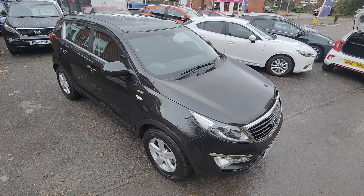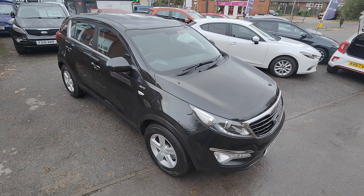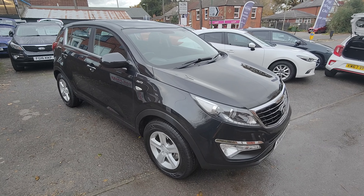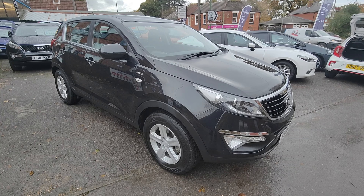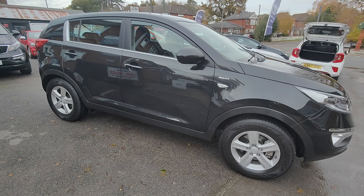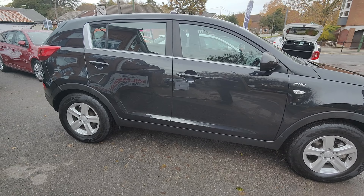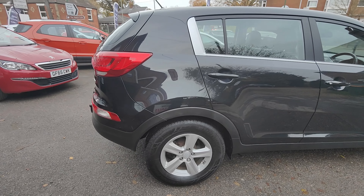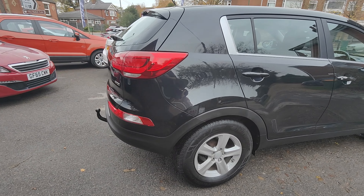Today I'd like to take a few moments of your time and have the opportunity to show you around our latest car, this 2014 14-registered Kia Sportage. This is the 2-litre CRDI engine and it's here in the KX1 specification, so that means it's all-wheel drive. This particular car is finished in pearl black, one owner from new with only 53,000 miles, and really is in fantastic condition.